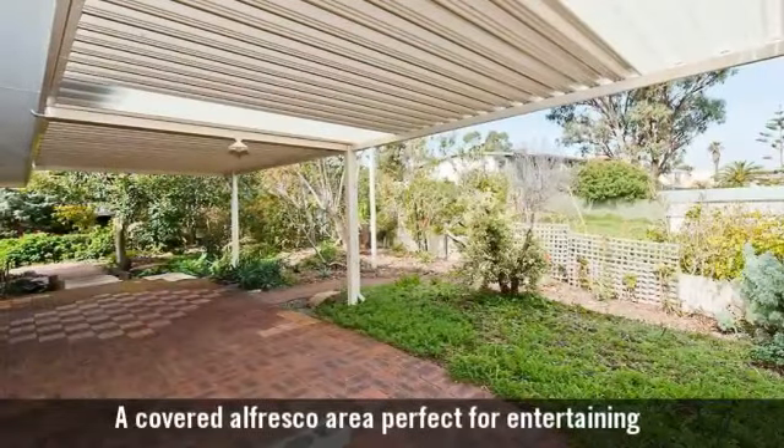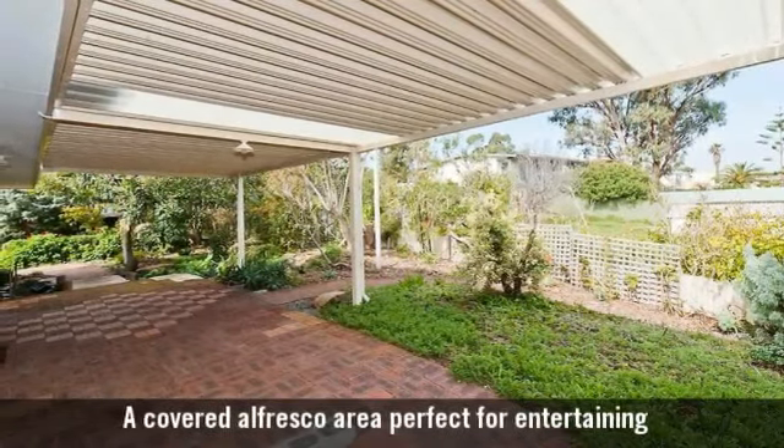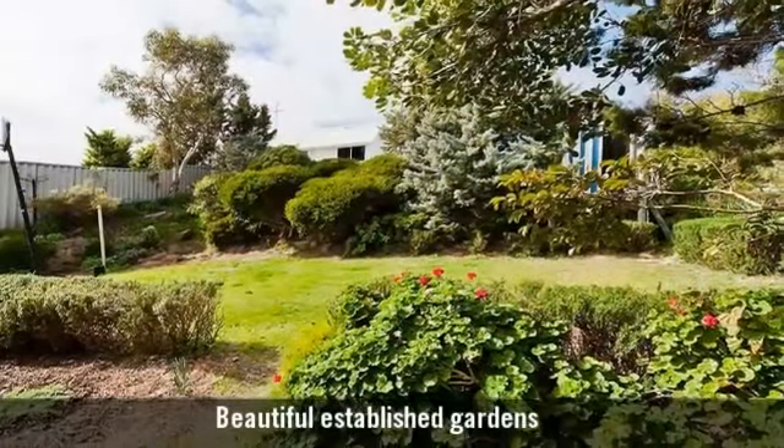A covered alfresco area perfect for entertaining, and beautiful established gardens.